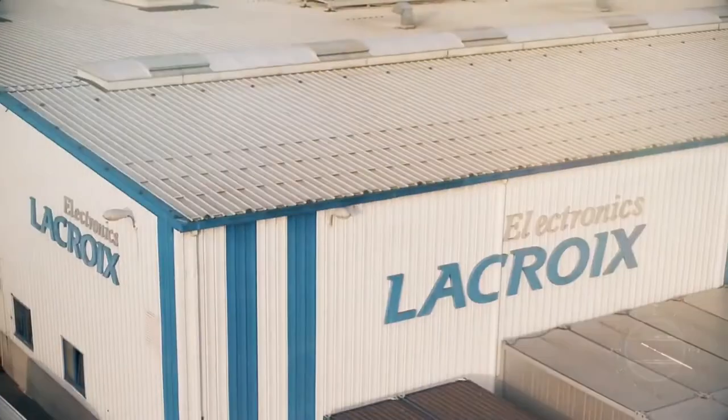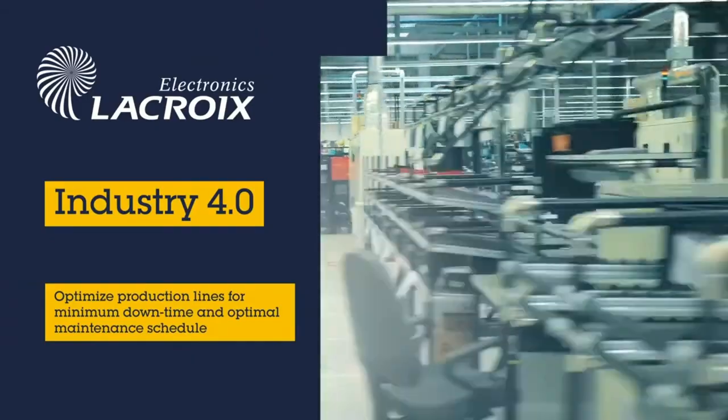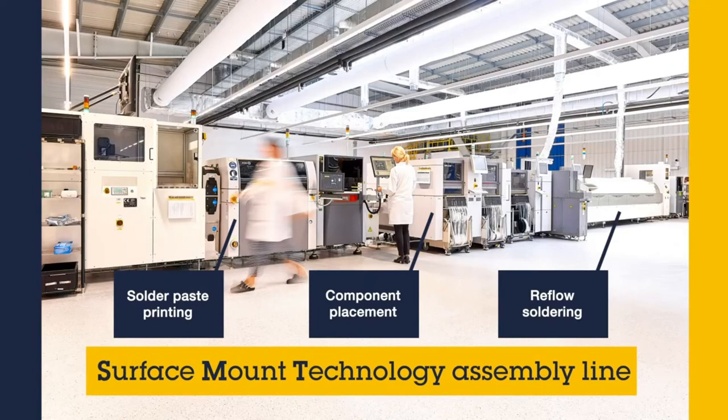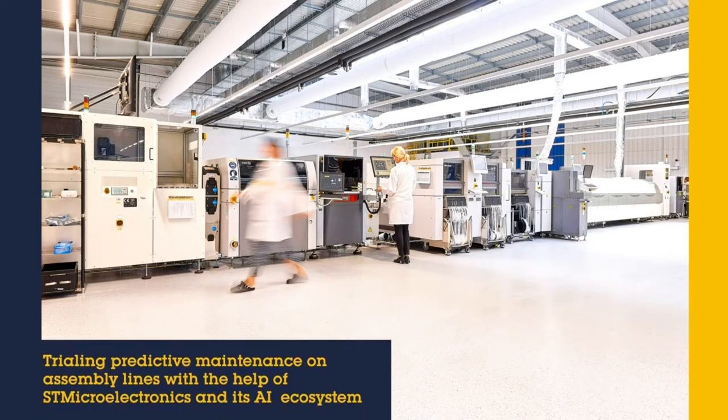La Croix Group and its ecosystem are building the future of industrial electronics in the design and production of industrial embedded systems and connected objects. At the heart of its smart industry strategy, La Croix Electronics is now experimenting with predictive maintenance on its own assembly lines with the help of ST Microelectronics and its AI ecosystem.